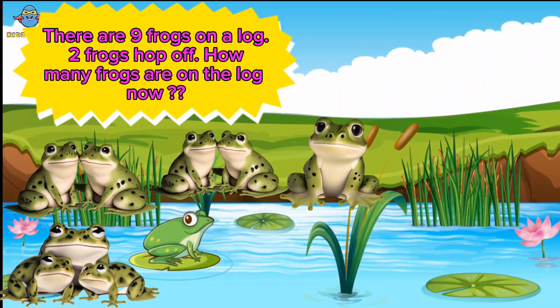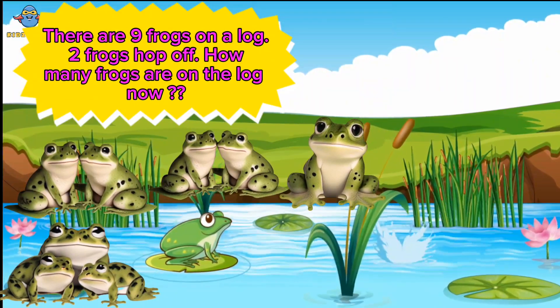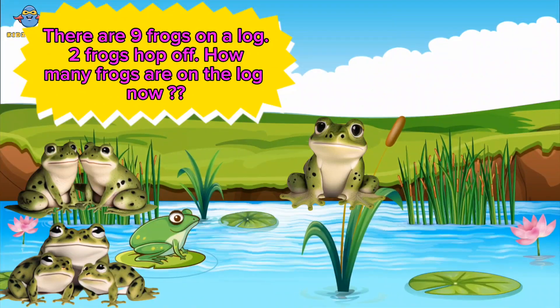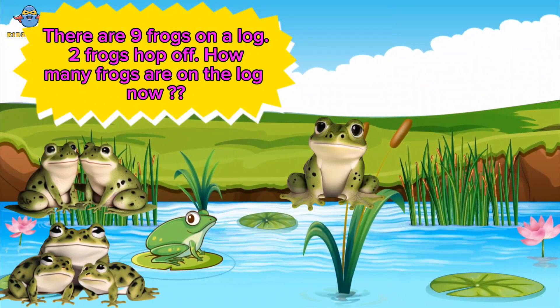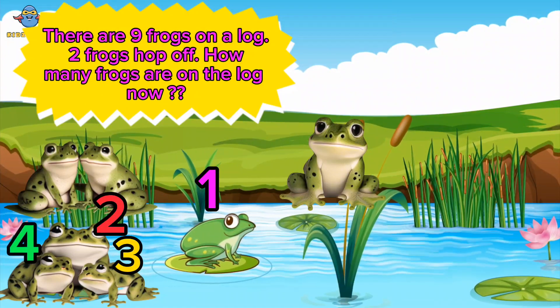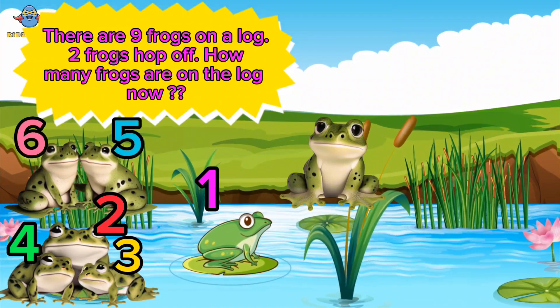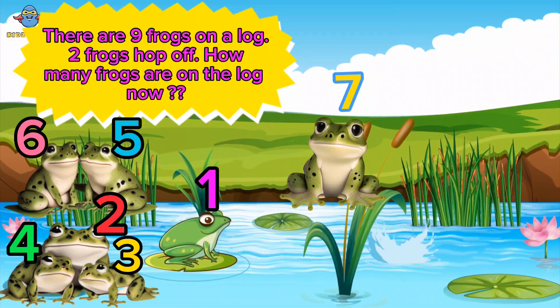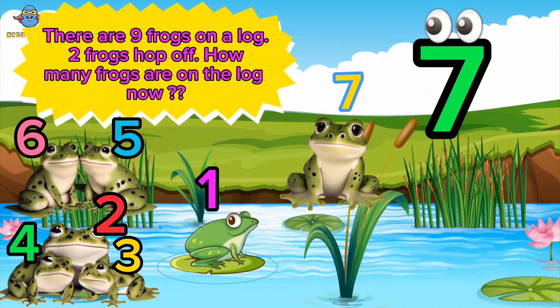There are nine frogs on a log. Two frogs hop off. How many frogs are on the log now? One, two, three, four, five, six, seven. Seven frogs. Well done, kids.